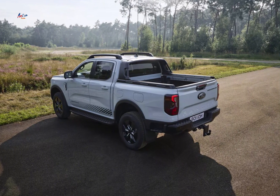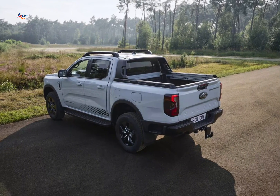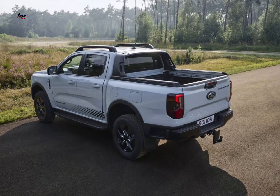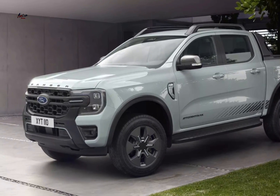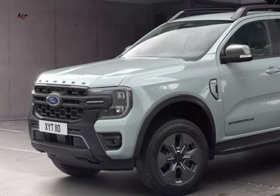Off-road capability: despite the added weight of the battery pack, the Ranger PHEV maintains its impressive off-road performance, thanks to its advanced four-wheel drive system and intelligent drive modes.